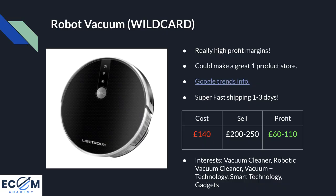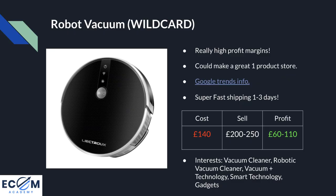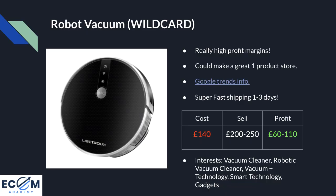The cost of this product is £140 delivered in one to three days, and my recommended selling price is £200 to £250 — a really competitive price. In a previous video we looked at robot vacuums on Currys, a popular UK retailer, where the average price is £250 to £300, meaning you can undercut the current market by about £50 to £100, leaving a healthy profit margin of £60 to £110. For Facebook targeting, you can be really specific with interests like vacuum cleaner, robotic vacuum cleaner, and vacuum, then narrow the audience by including technology, smart technology, and gadgets.